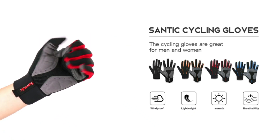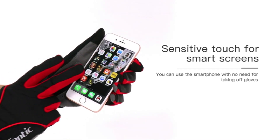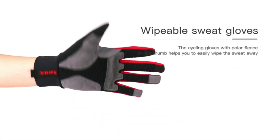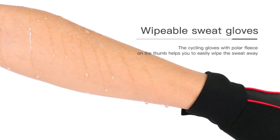Breathable Mesh: This bike glove can help you to perspire, it helps the hands to breathe better and making cycling more cooling. Anti-slip: The palm of the cycling glove is covered with a layer of silica gel and pad which can increase the grip strength of the handlebars.